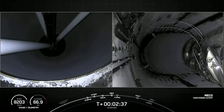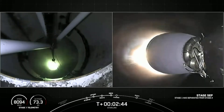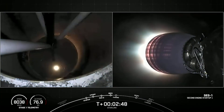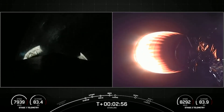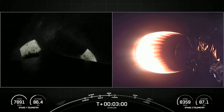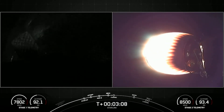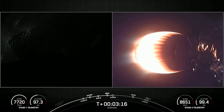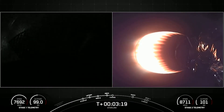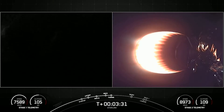Main engine cutoff. MVAC ignition. We had MECO and stage separation on your right-hand screen — you could see the MVAC engine igniting. Fairing separation confirmed. Both vehicles are on nominal trajectories. That marks the fifth flight for one of the fairing halves and the fourth flight for the other. We will attempt to recover both fairing halves again to use on a future launch.